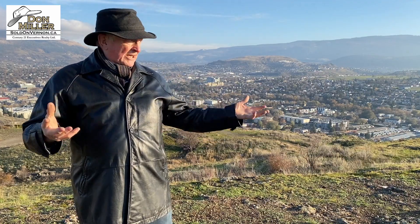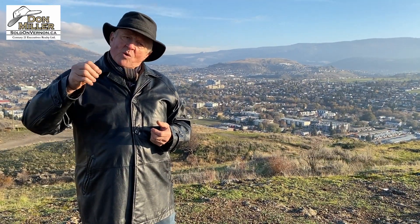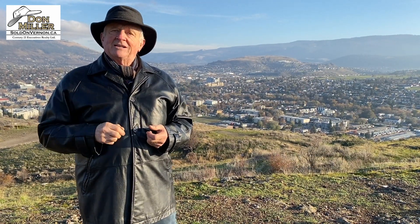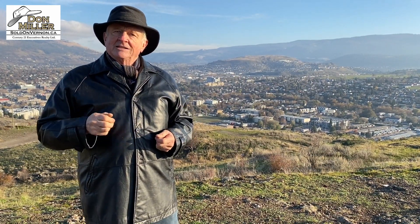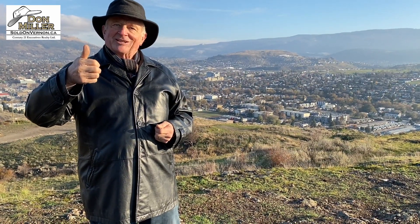You're looking at our Okanagan — this is it in the early fall. More information: you want to live here, know someone who does want to live here — give me a call. I'm Don Miller, and I'm sold on Vernon. Thanks for watching.